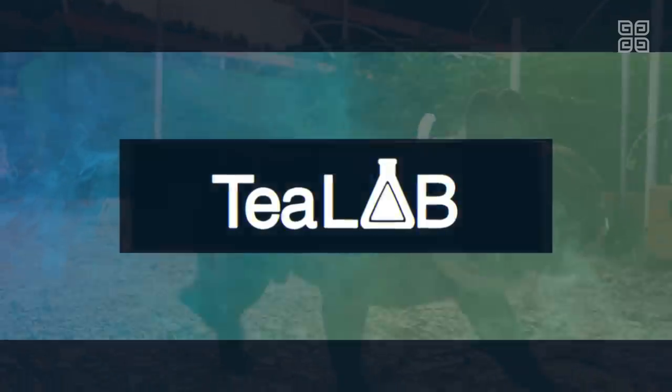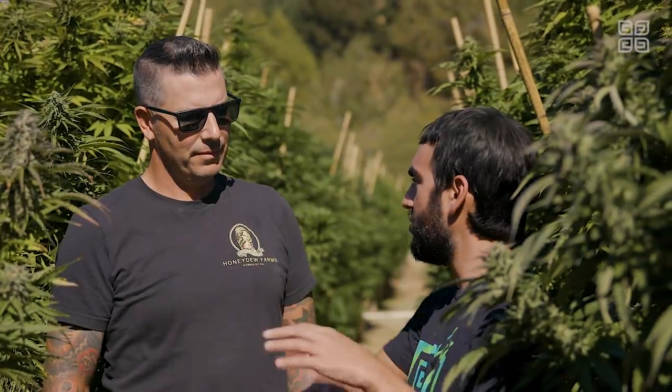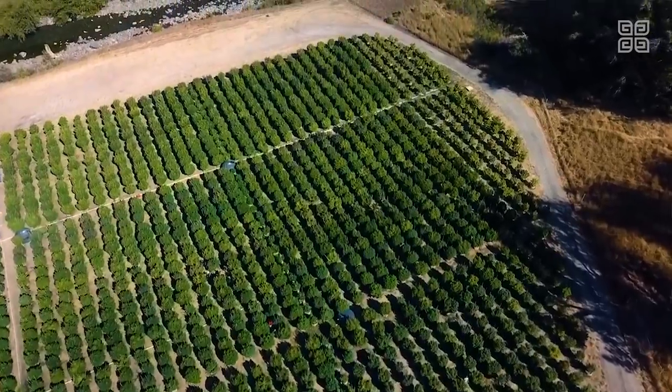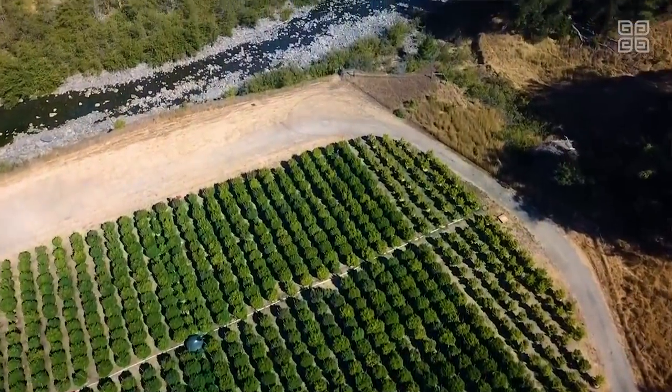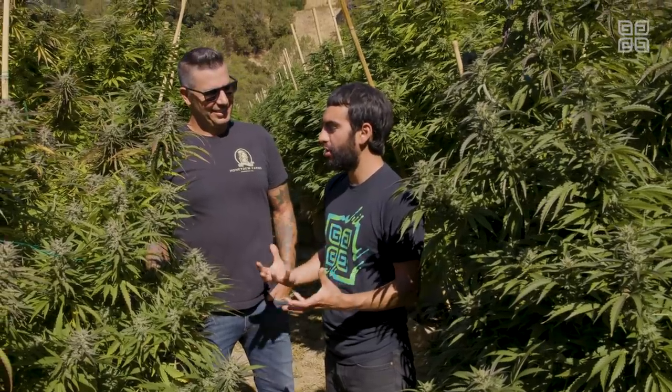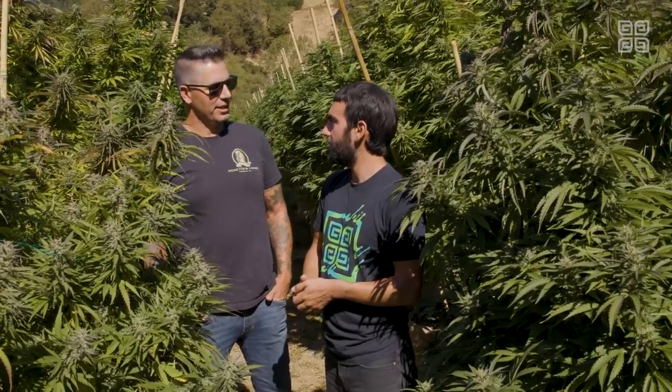Alex, we're at the River Flat, one of the many sites you have on property. Why do you guys call it the River Flat? Because it's a big flat right along the river. We keep it basic. You were saying that this field is grown from seeds? This is our seed section, yes.